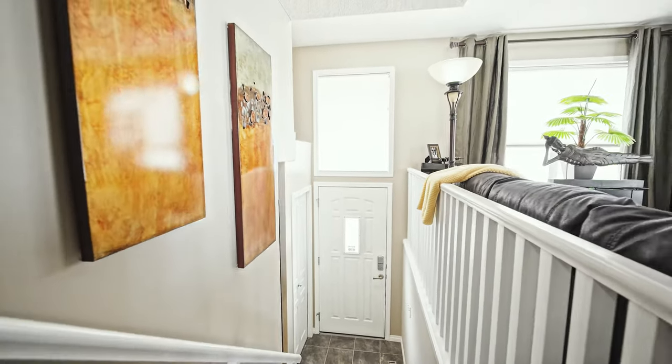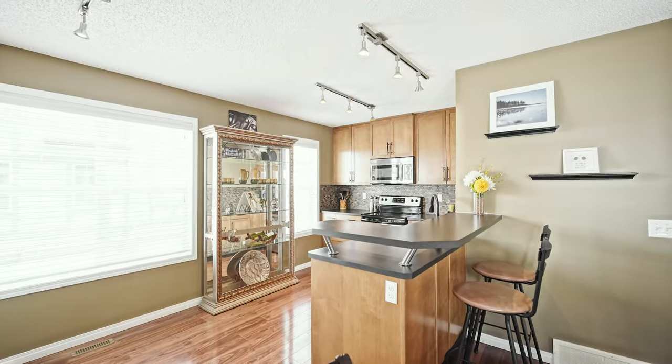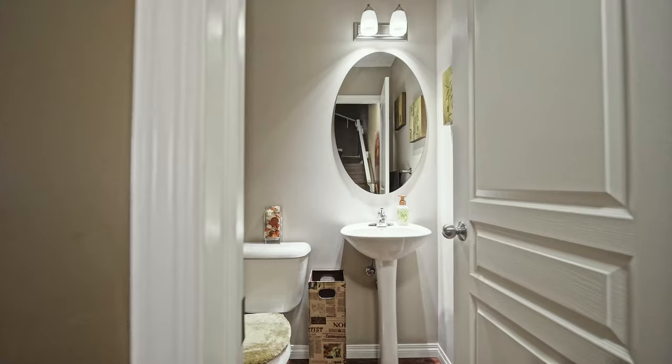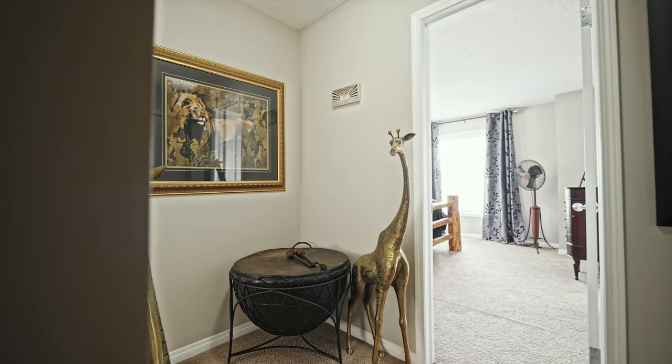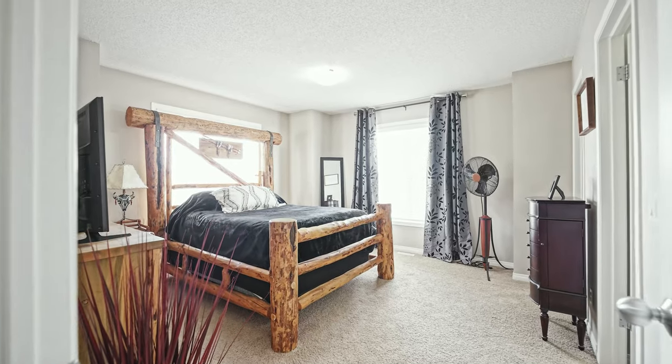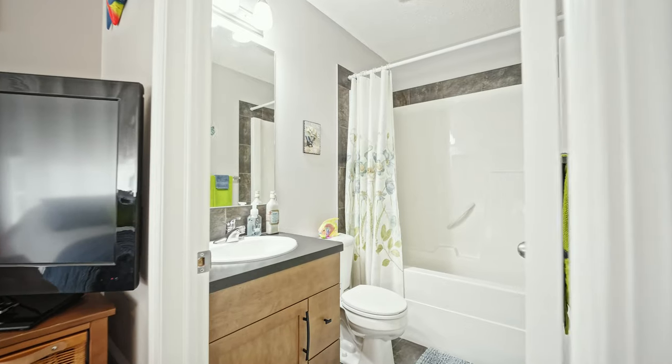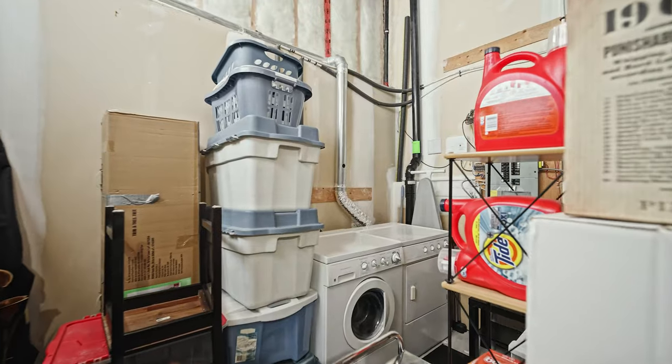I will let you enjoy this wonderful home for yourself. If you have any questions, please just hit me up. Well, what do you think? If you would like to schedule a private time to tour this wonderful home or have any questions, just give me a call. Thank you!